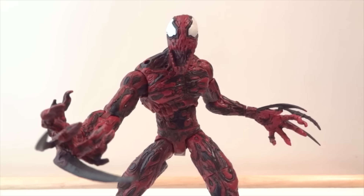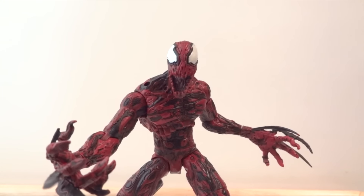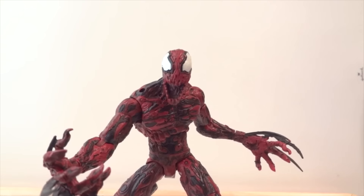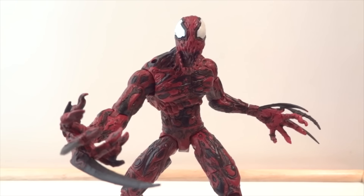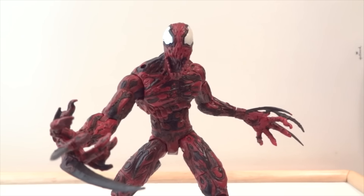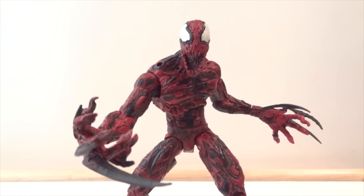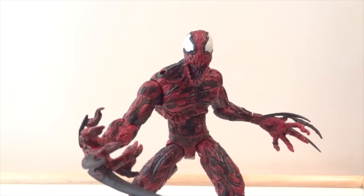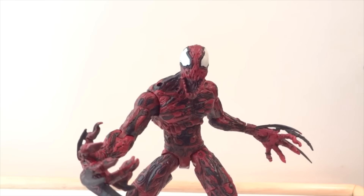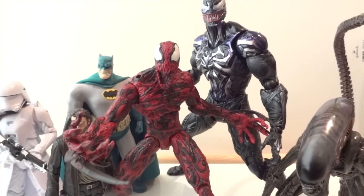Number 1 on my list is Carnage from the Marvel Select line. For $25 you get a total of three heads, a bunch of hands, symbiote pieces, blades, an axe, and more. The figure itself is absolutely amazing and articulation is quite good. Last year I put Venom from the Select line as my number one, and this year Carnage is number one because of the greater value for your money compared to the Play Arts Kai Venom. That's why Venom is number two and Carnage from Select is number one.